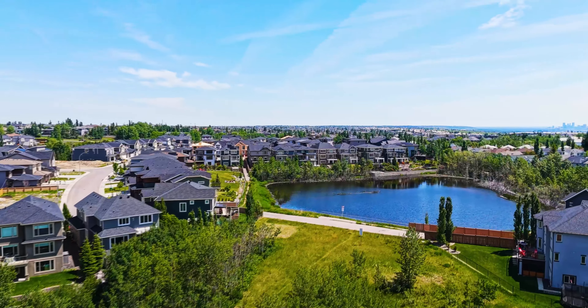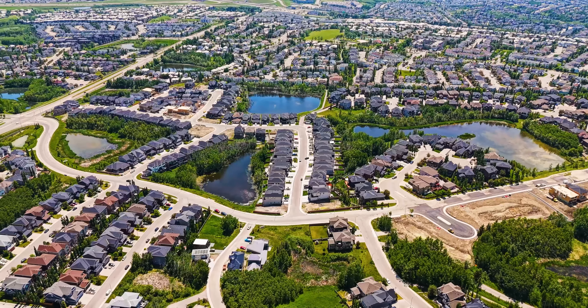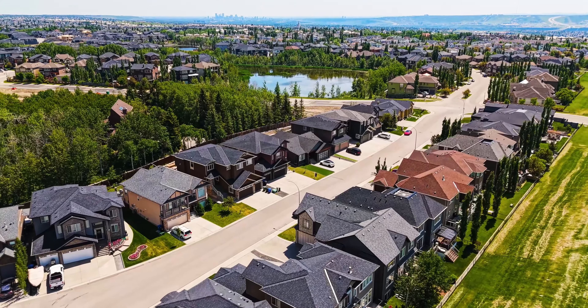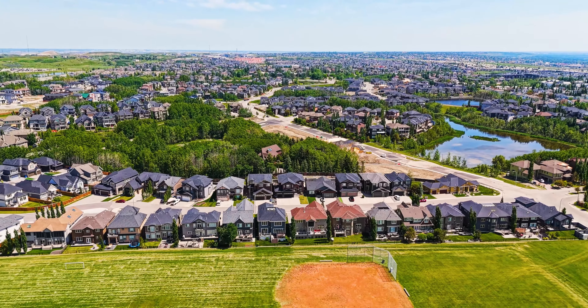As you can easily see, this isn't your average suburb community. Notice the ample green space, multiple ponds, connected walking paths, and larger lots — a drastic change from the great community of Rocky Ridge and all neighboring northwest ones too.